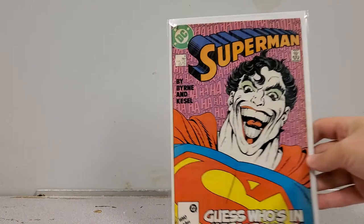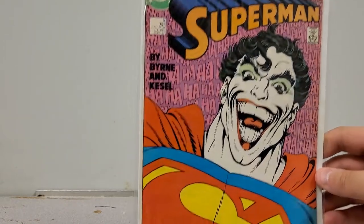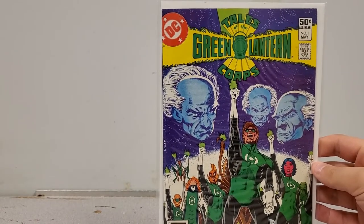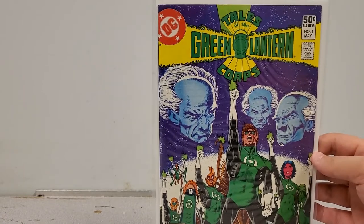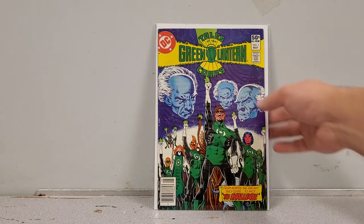Another one for sale with an iconic cover for Joker fans: Superman number 9 from the 80s, perfect condition, needs a clean and press, really cool Jokerized Superman cover. For sale. And we have Tales of the Green Lantern Corps number 1 — with the Green Lantern show coming out and movie developments, I figured somebody might want a cool Green Lantern book in their collection. For sale.